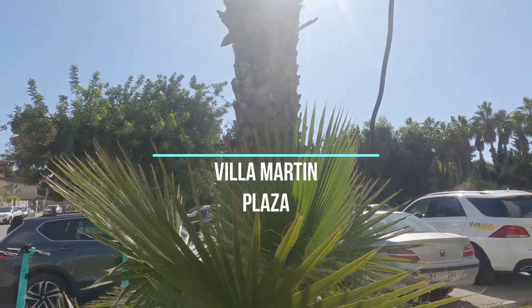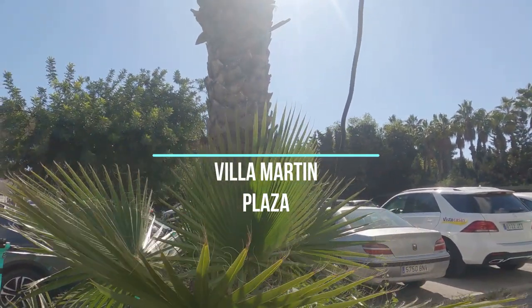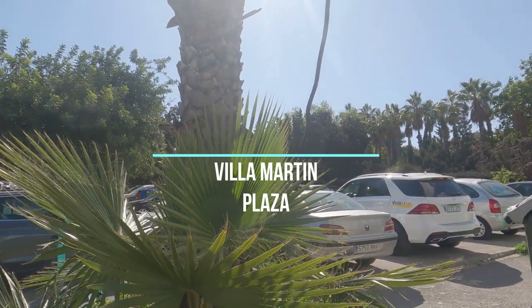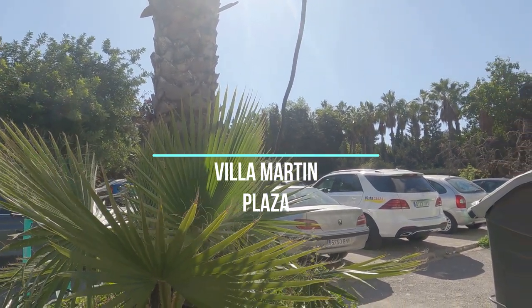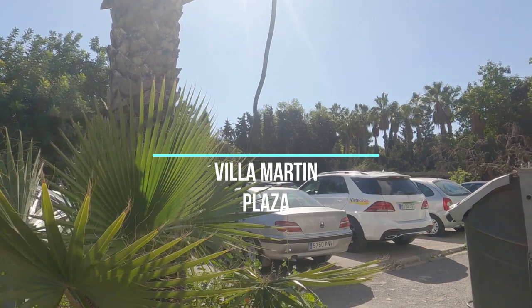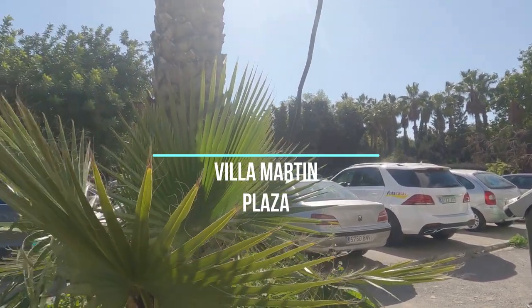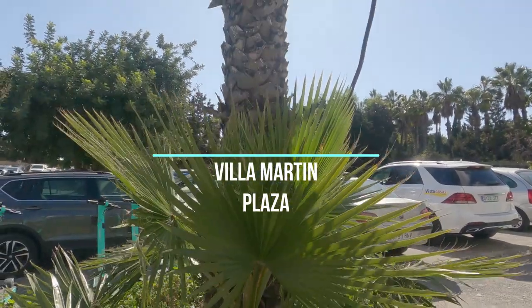Welcome back to Paradise Videos. Today we're in Villa Martin, Orihuela Costa, on the Costa Blanca. We're at the famous plaza square, which is very popular with tourists — lots and lots of restaurants inside, you're spoiled for choice actually.